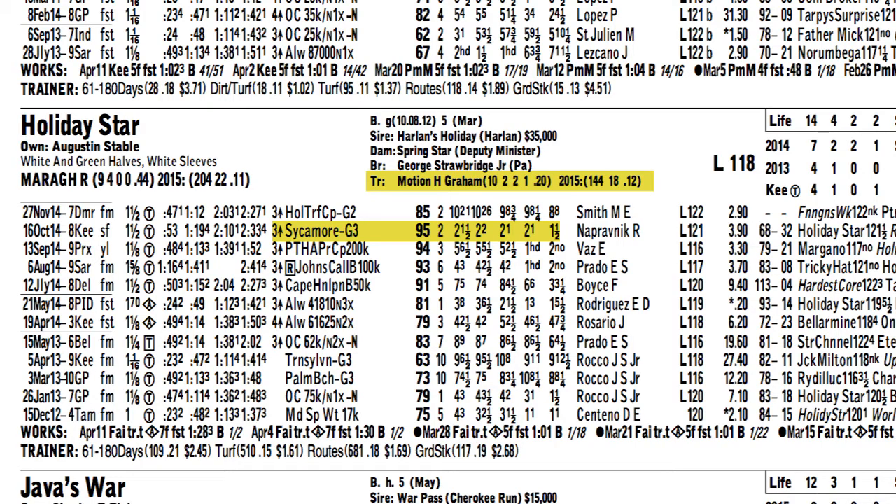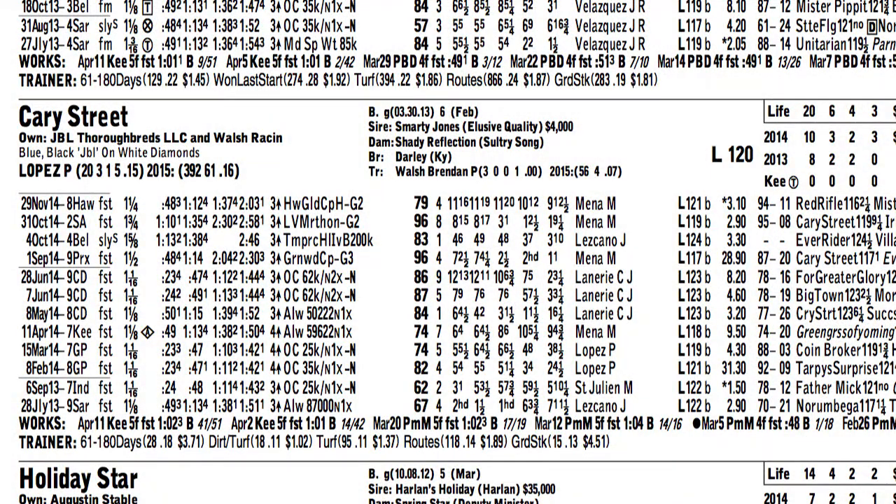This is another barn that's had all their horses ready to fire. Graham Motion had a nice stakes victory last weekend, so I'm going to go with Holiday Star — that is the sixth horse coming up in the Dixiana Elkhorn. Another horse to watch, that Tom and I agreed on, is Cary Street, the five horse.